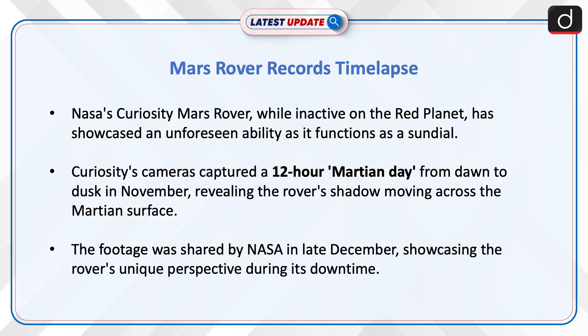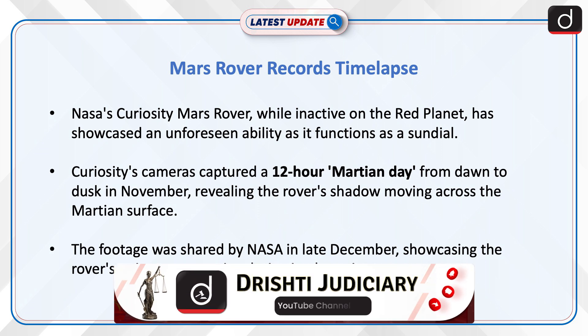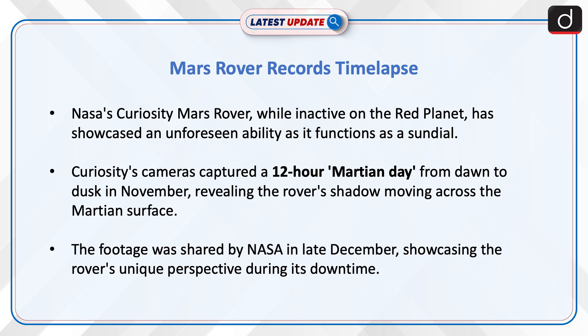NASA's Curiosity Mars Rover, while inactive on the Red Planet, has showcased an unforeseen ability as it functions as a sundial. Curiosity's cameras captured a 12-hour Martian day, from dawn to dusk in November, revealing the rover's shadow moving across the Martian surface. The footage was shared by NASA in late December, showcasing the rover's unique perspective during its downtime.